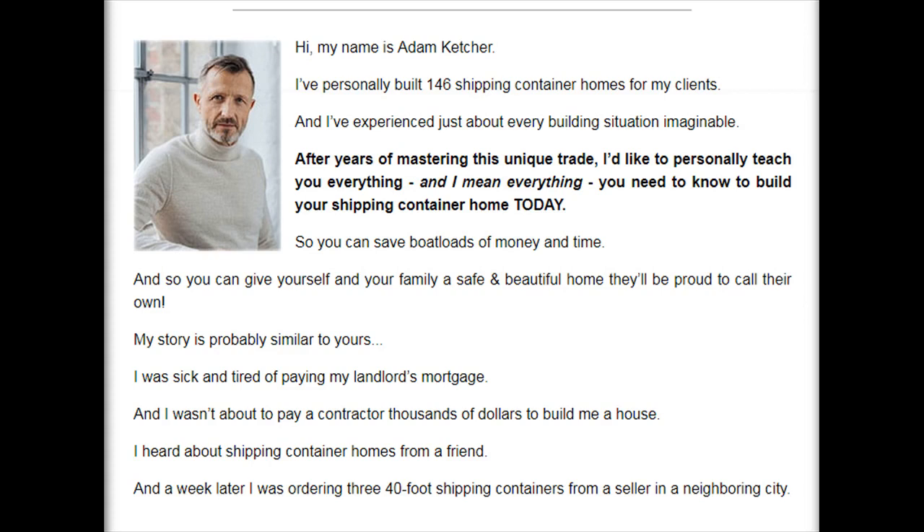Hi, my name is Adam Ketcher. I've personally built 146 shipping container homes for my clients and I've experienced just about every building situation imaginable. After years of mastering this unique trade, I'd like to personally teach you everything — and I mean everything — you need to know to build your shipping container home today, so you can save boatloads of money and time, and give yourself and your family a safe and beautiful home they'll be proud to call their own.